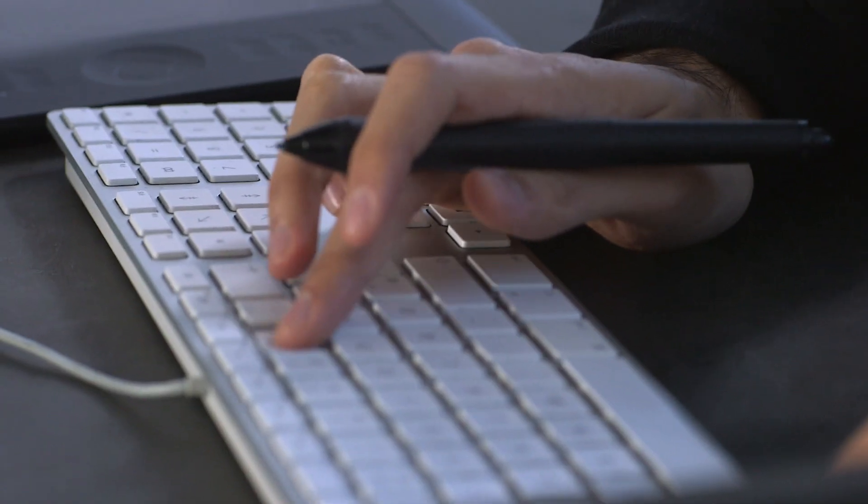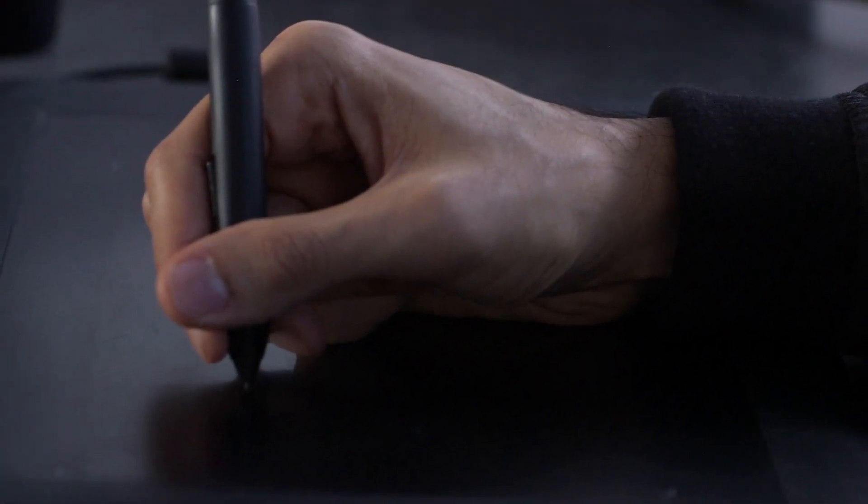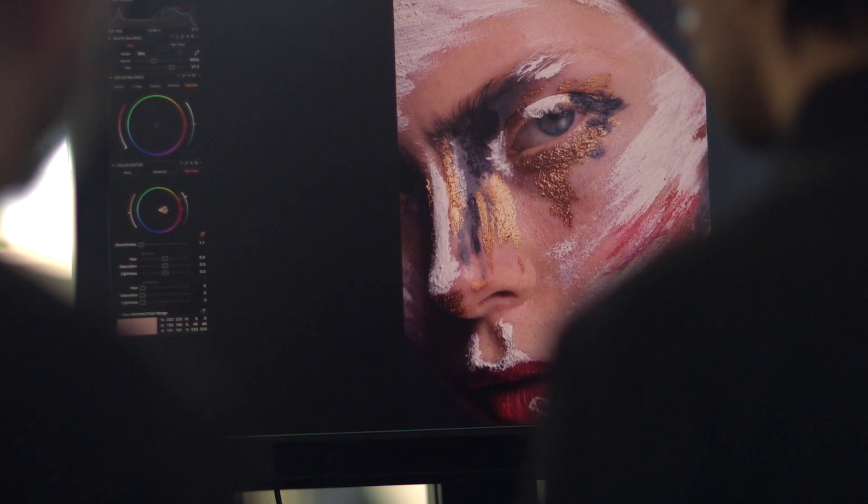My general workflow as a post-production artist is that a lot of times we need tools that are very efficient but also very capable. Let's make it more specific to just the skin itself and not some of the gold tones in the makeup.